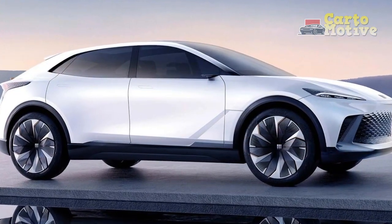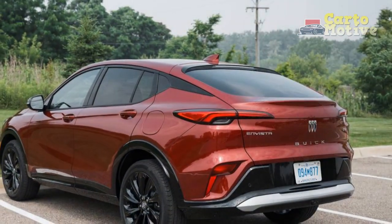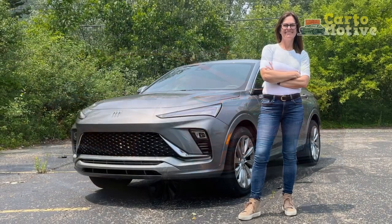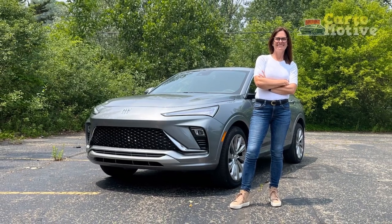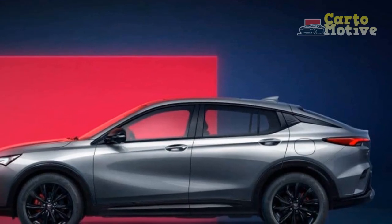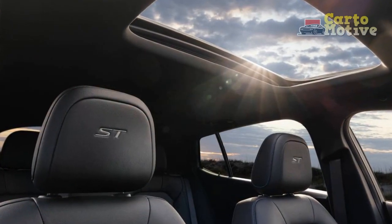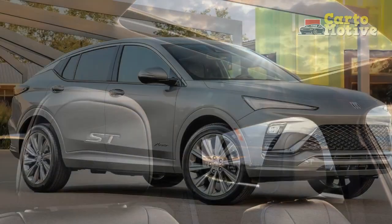4. Powertrain options: Buick offers a variety of powertrains, including a fuel-efficient hybrid option and a more powerful V6 engine, allowing buyers to choose the level of performance and efficiency that suits their needs. 5. Stylish exterior: The SUV's modern design, bold front grille, and sleek profile give it a distinctive and appealing look, making it stand out in the luxury SUV segment. 6. Smooth ride: The well-tuned suspension system ensures a comfortable and smooth ride, enhancing overall driving comfort.